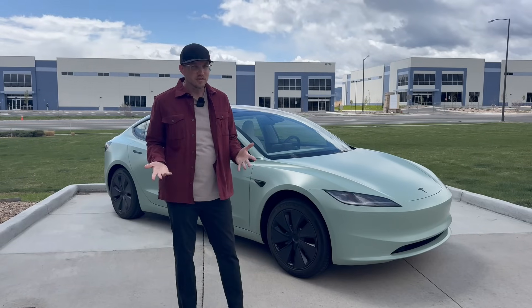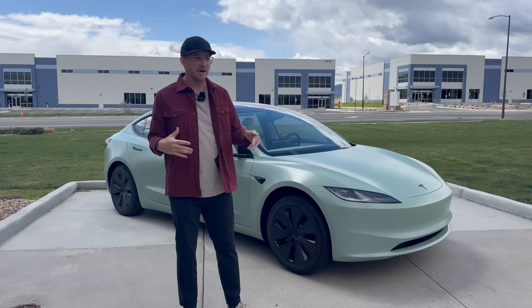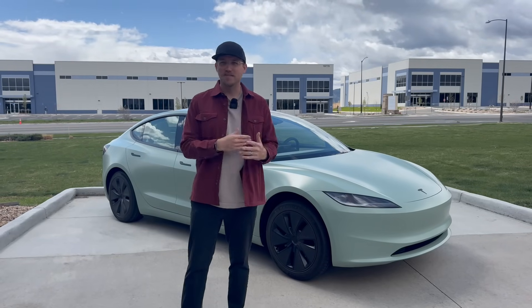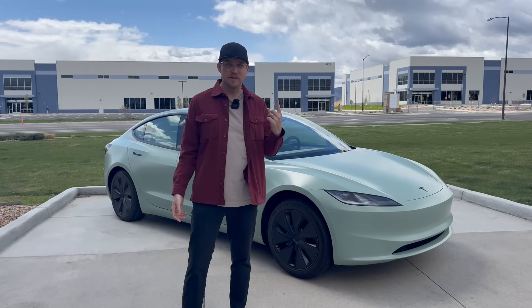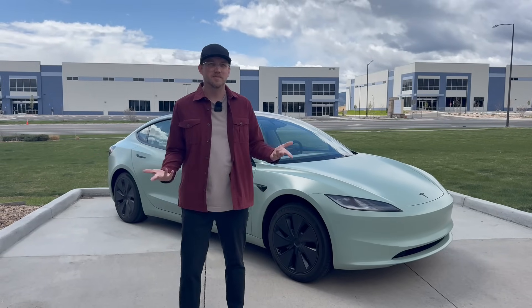What's cool is you can now use referral credits to buy premium connectivity, which I think is great. I was actually about to make a video on why it's ridiculous that Tesla doesn't let you do that — and then they suddenly let you do that. So even if you get one referral, that basically covers premium connectivity for years, depending on what else you spend that money on.